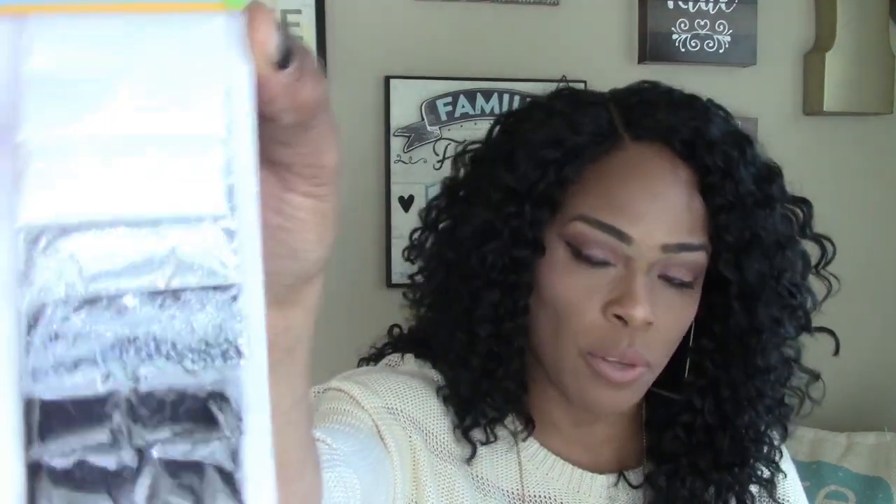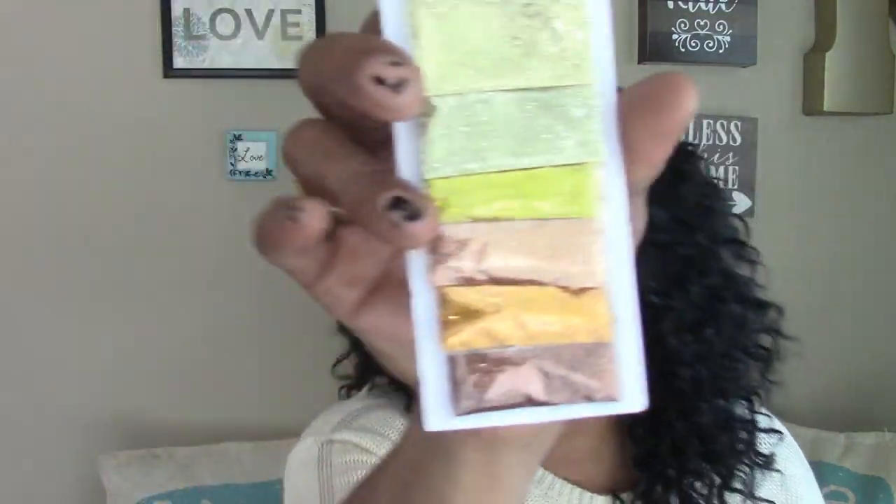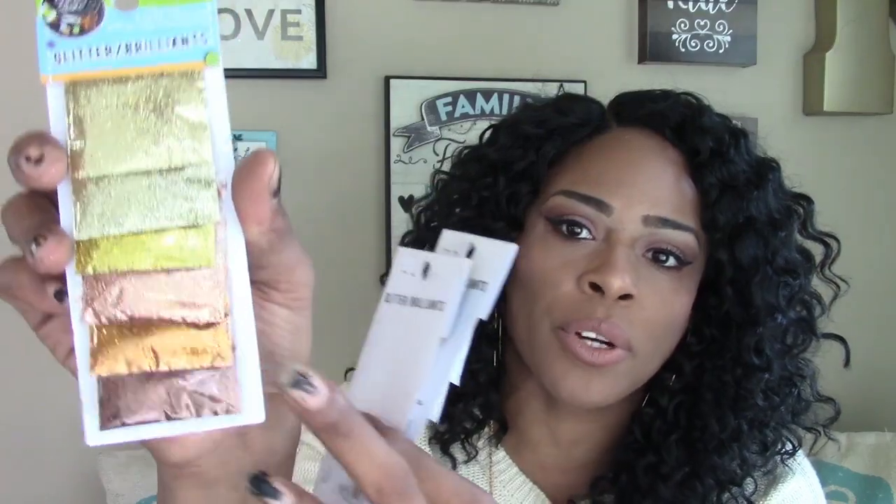I also picked up some Crafter Square glitter brilliance in the little packages. I got two of the black, white, and silver ones — I've used these before for DIY and also on my nails. I also picked up this color because I want to use it for a DIY — they have those different metallic colors like bronze, copper, and gold, which are my colors.